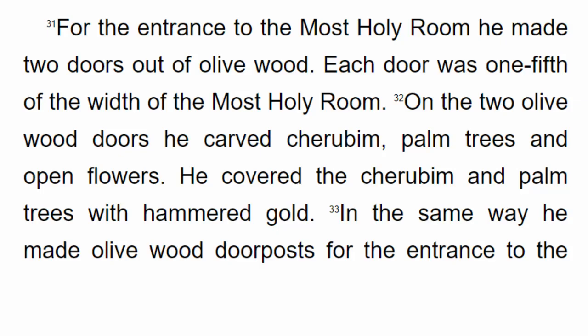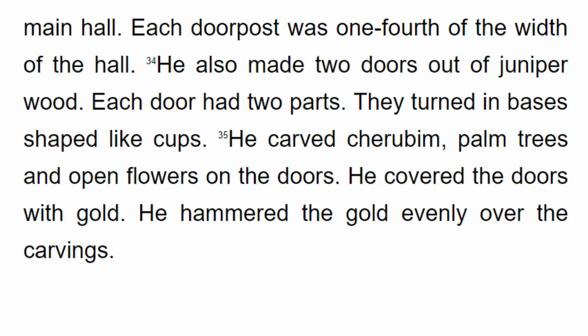For the entrance to the most holy room he made two doors out of olive wood. Each door was one-fifth of the width of the most holy room. On the two olive wood doors he carved cherubim, palm trees and open flowers. He covered the cherubim and palm trees with hammered gold. In the same way he made olive wood doorposts for the entrance to the main hall, each one-fourth of the width of the hall.